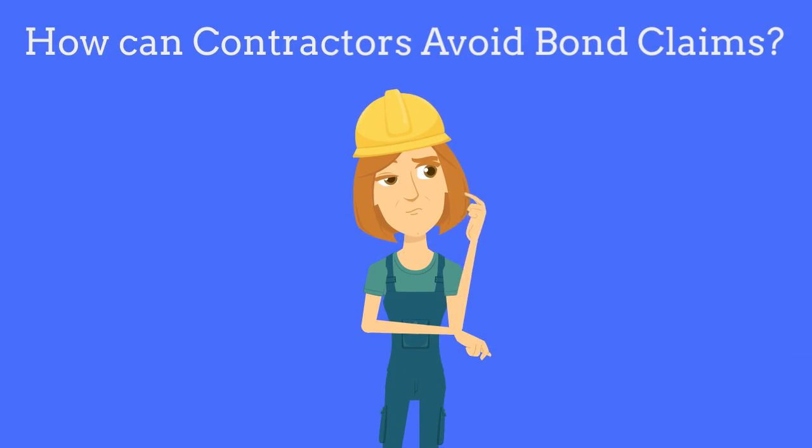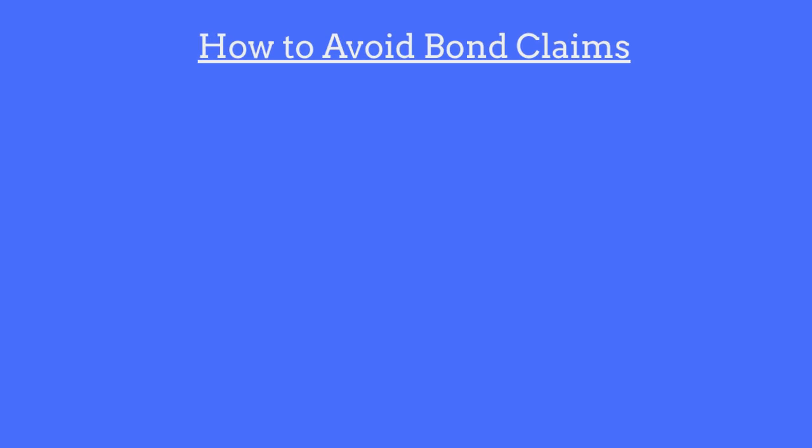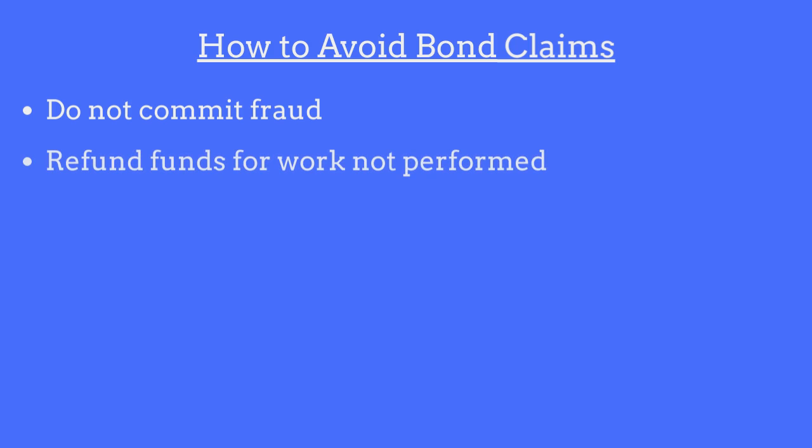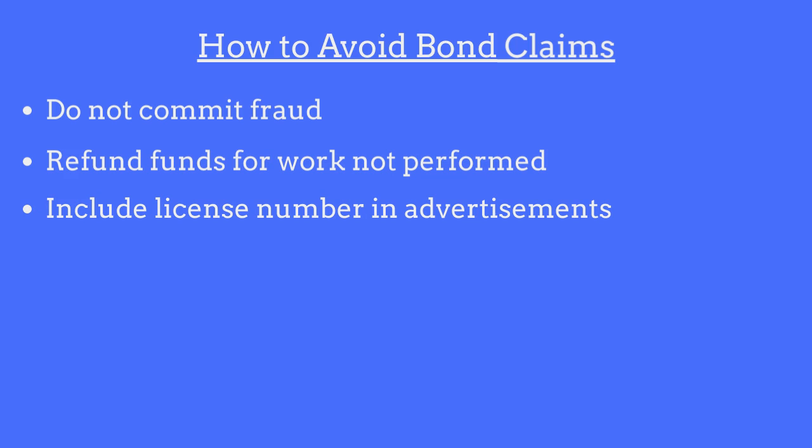To avoid claims made against the bond, contractors should adhere to the following guidelines: do not engage in, or allow any representatives of your business to engage in, any acts of fraud; refund all money paid for work not performed; and include your assigned license number in all advertisements.